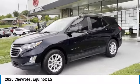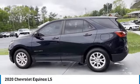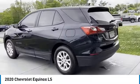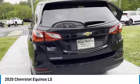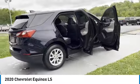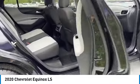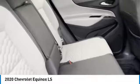Stop by and take a look at the 2020 Equinox — fuel efficiency, safety, and value equals the Chevy Equinox. Here are some of this vehicle's great options: aluminum wheels, heated side mirrors, traction control, daytime running lights, and remote keyless entry.